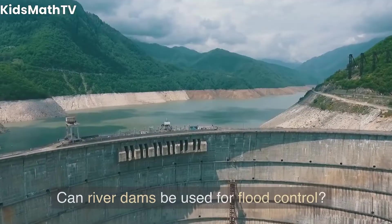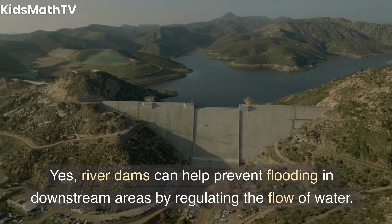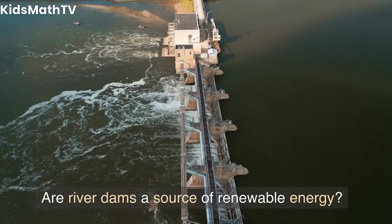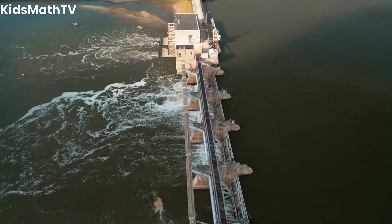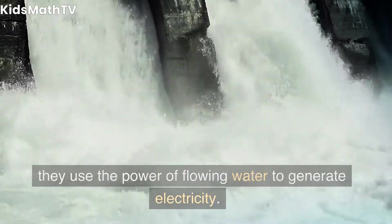Can river dams be used for flood control? Yes, river dams can help prevent flooding in downstream areas by regulating the flow of water. Are river dams a source of renewable energy? Yes, river dams are a source of renewable energy as they use the power of flowing water to generate electricity.